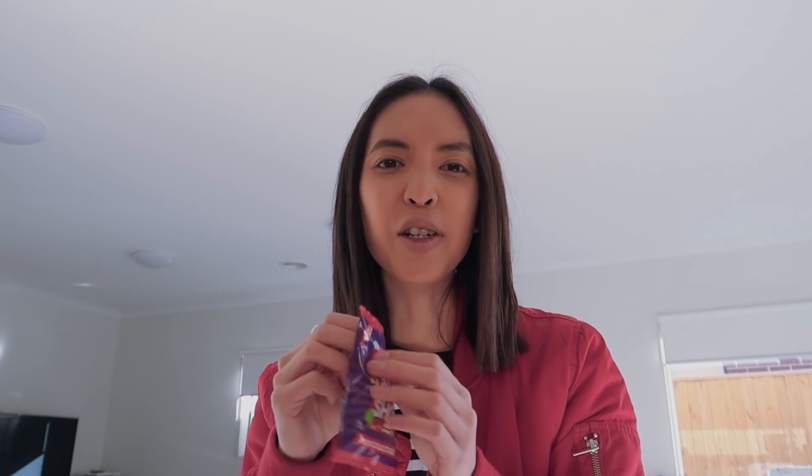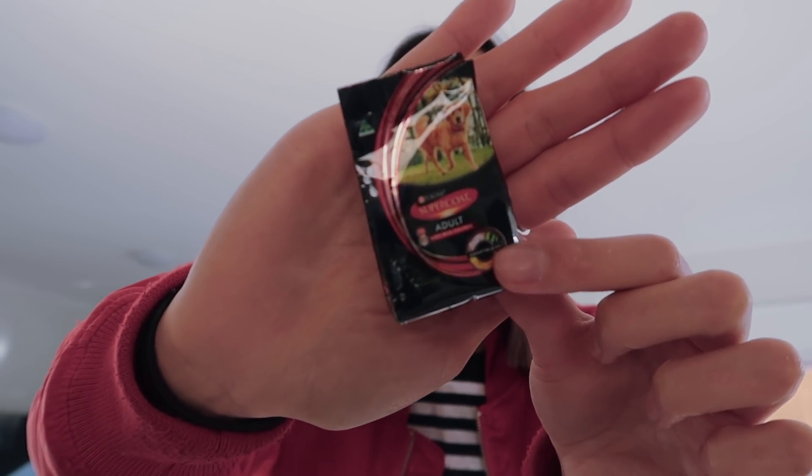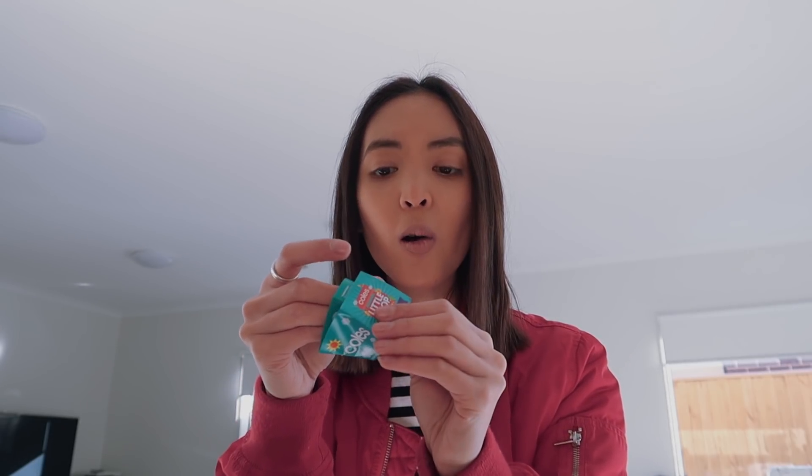While I was paying, the lady behind me actually tried to steal these from me — that's how crazy people are going for them. So let's see what I got. The packaging is actually really cute. The first one — oh my goodness, what the hell, it's like a little mini dog food, I think. It comes with a little piece of paper that says 'Coles Little Shop'.